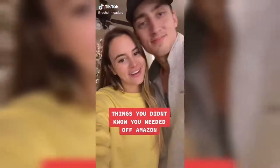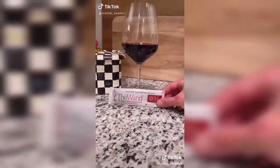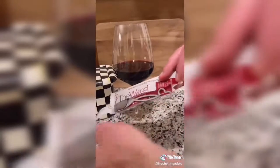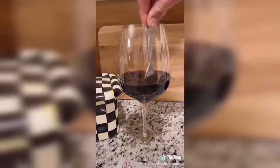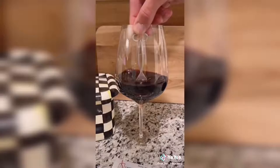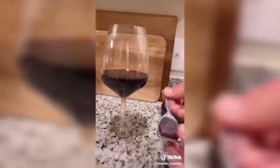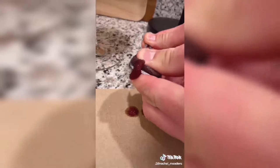Things you didn't know you needed off of Amazon. This wine wand — you stir it in a glass of wine and it can remove all of your normal side effects from drinking wine like getting a headache, a stuffy nose, a next-day hangover, or an upset stomach. Basically how it works is that it removes all histamines and sulfite preservatives from your glass of wine, which normally would cause those side effects. Because I don't have to worry about getting a hangover tomorrow, I think I'm going to have another glass. Cheers!